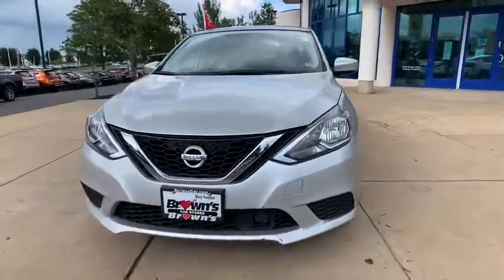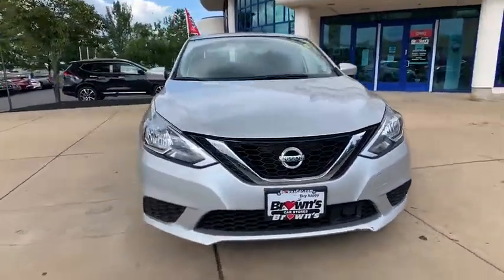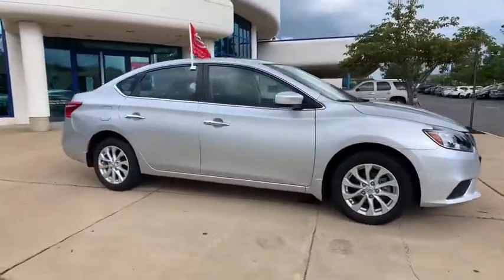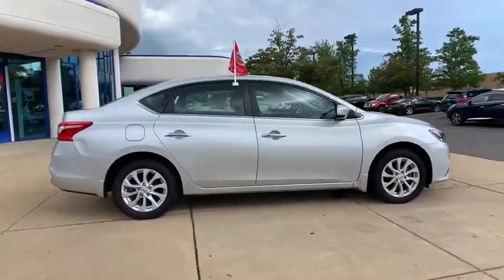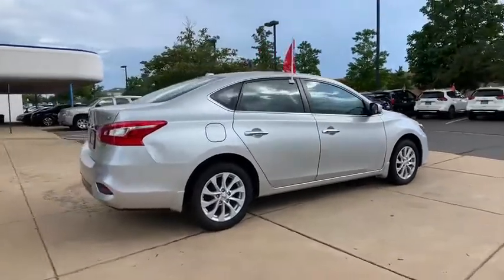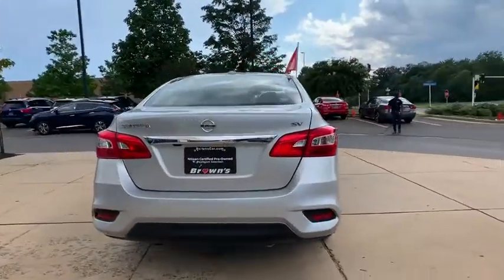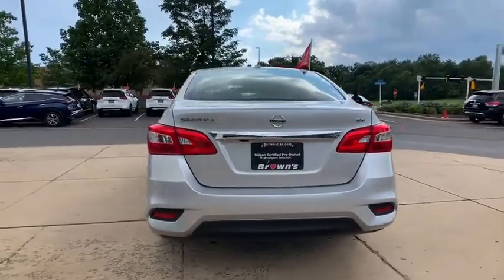Make a great choice today with the 2019 Nissan Sentra. With its spacious and versatile interior and stellar fuel efficiency, the Nissan Sentra is the obvious choice for anyone who wants to enjoy a stylish and comfortable ride. This vehicle has less than 15,000 miles.